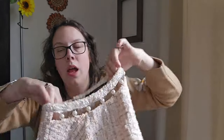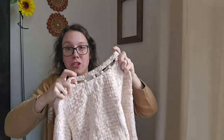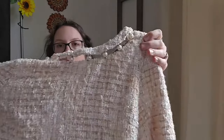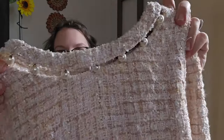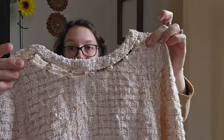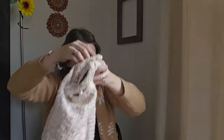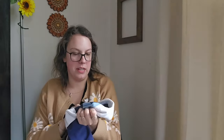This next piece is a great filler — Zara Basic, size extra small. It's a tweed shirt with pearl trim at the neckline. I did find a stock photo for it, which definitely helps. I'll be listing it right at $22.